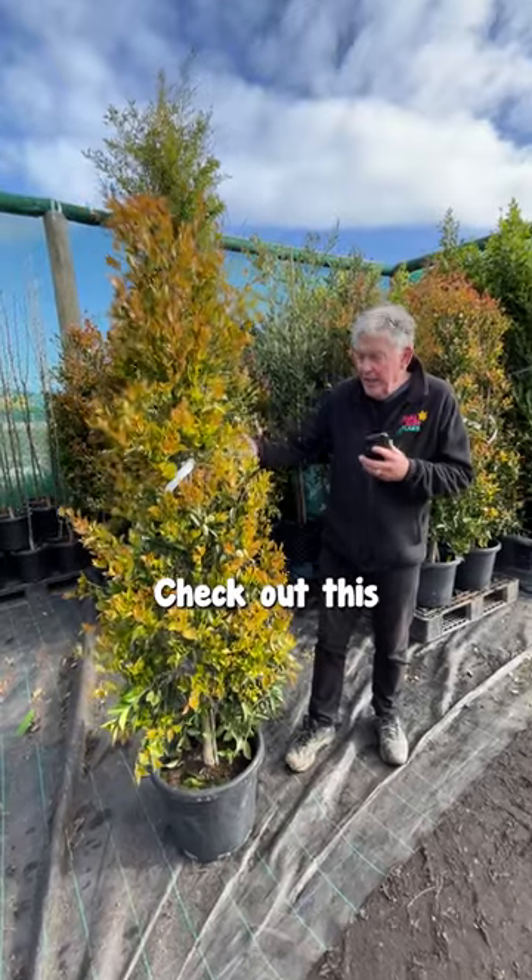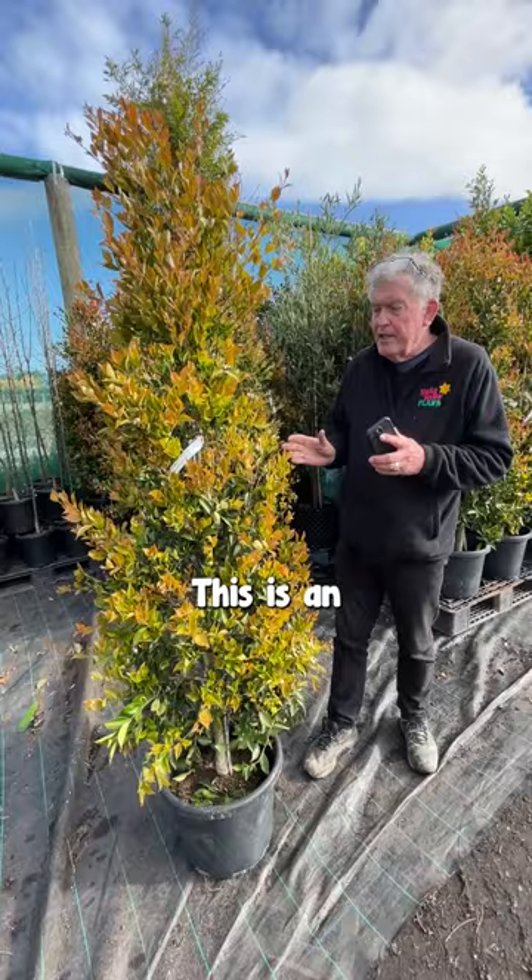Hello, hello. Check out this beautiful lily-pilly. Now this is really, really good. This is an Acmena smithii and it's called Fire Screen.